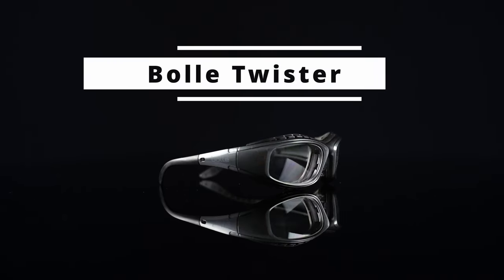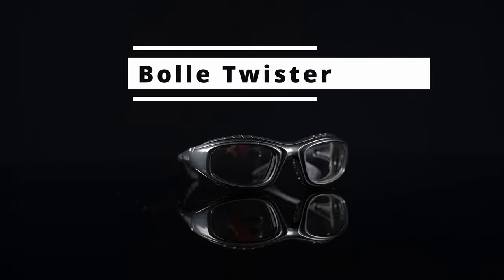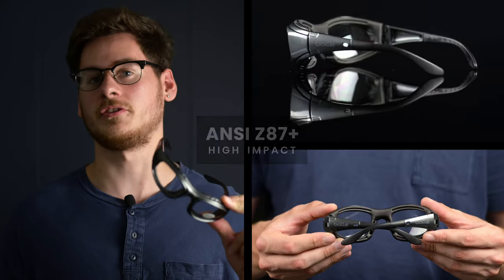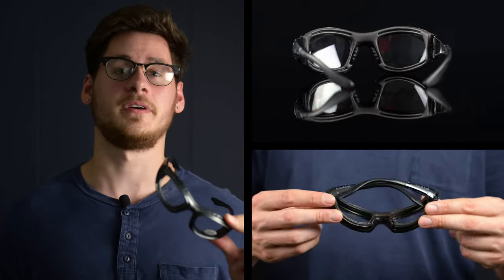The Bolle Twister is a comfortable frame featuring an interchangeable foam gasket and adjustable strap for additional comfort and protection. It also meets ANSI Z87 safety standards indicating the strength of the construction. These frames are only available in black.